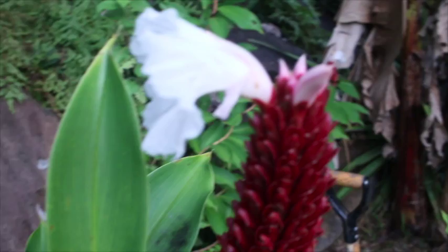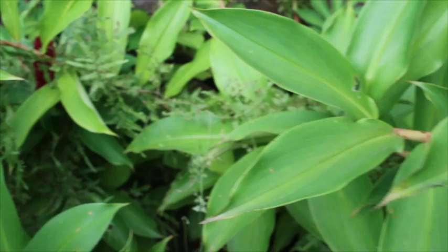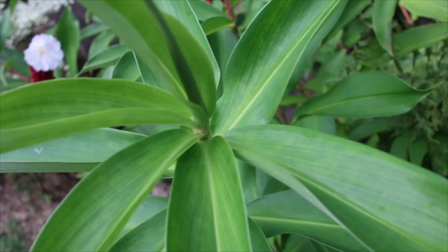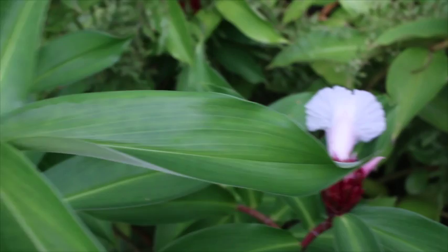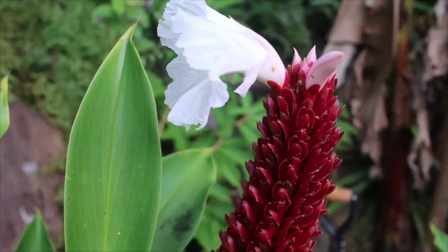Quite a few people have asked what these plants are behind me in some of my segments. This is actually a type of ornamental ginger. As far as I know, there's nothing on it you can eat. It's a lot like the spiral gingers I used to have growing at the edge of my backyard patio in Florida. They grow back here really easily, have pretty white flowers, and insects seem to like them. They don't have any medicinal or edible uses, but they're pretty.